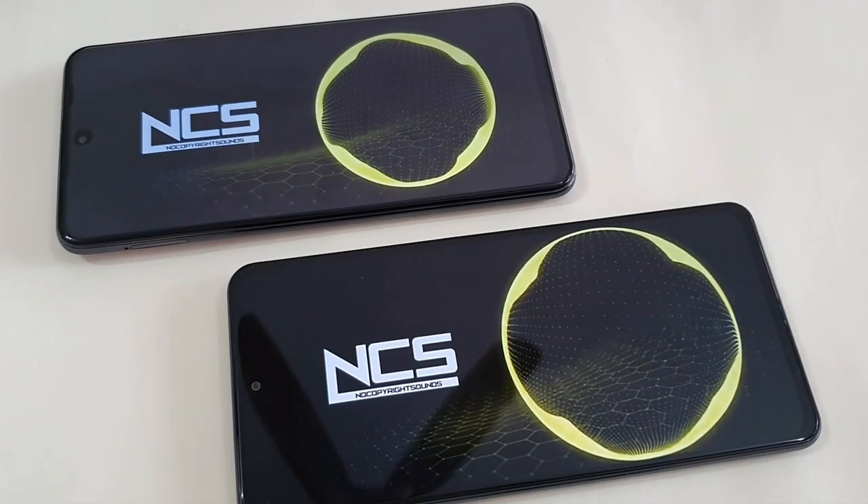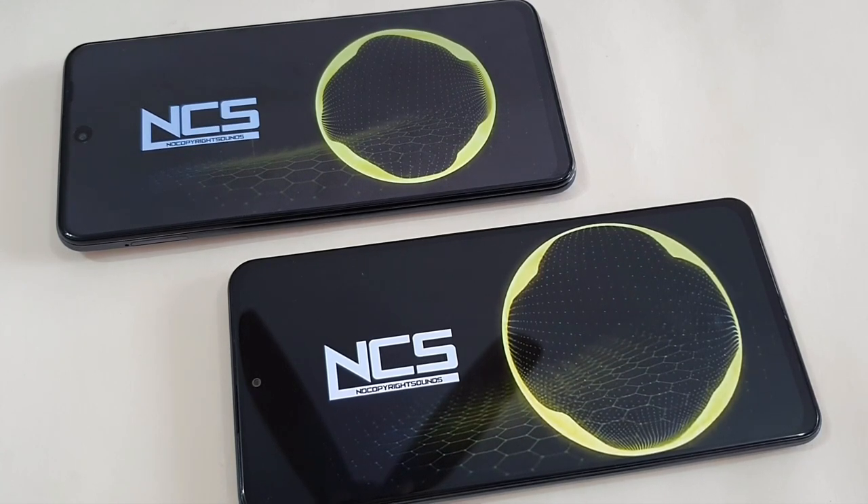Both the X3 GT and F3 have dual stereo speakers powered by Dolby Atmos. But somehow the Poco F3 speakers are much louder and more immersive compared to the X3 GT. The Poco X3 GT speakers sounded underwhelming overall. Not sure whether it's a software issue or not — hopefully Poco will rectify this via software updates.